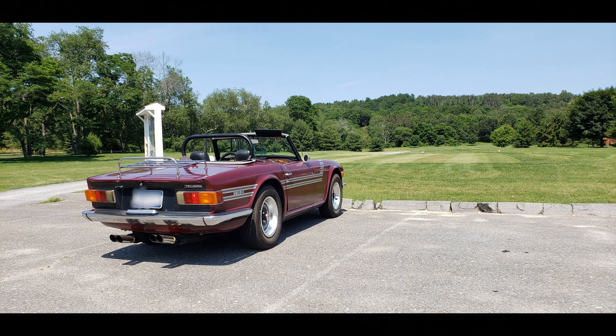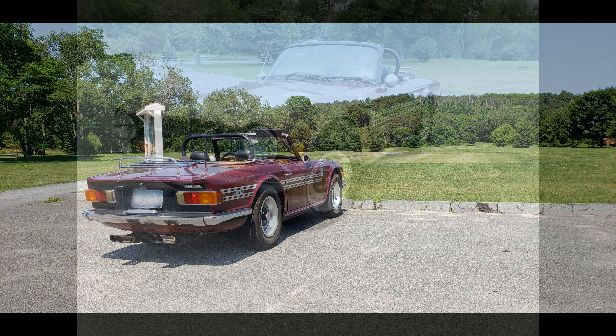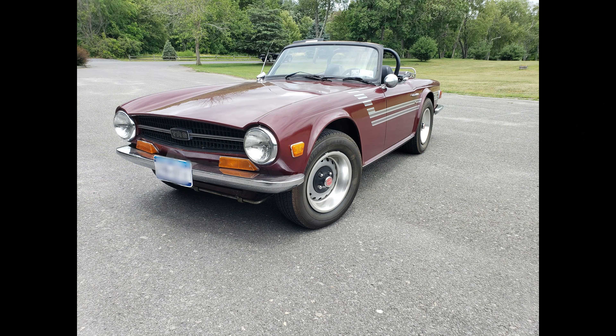I drive this car anywhere I want to in the summertime. As you're looking here, you can see that I'm parked outside of a golf course, so that is one of the things that I like to do. The car always gains a lot of attention from people. When I go places, they have questions about it — they know someone who used to have one. So it's just a great, fun car to have.